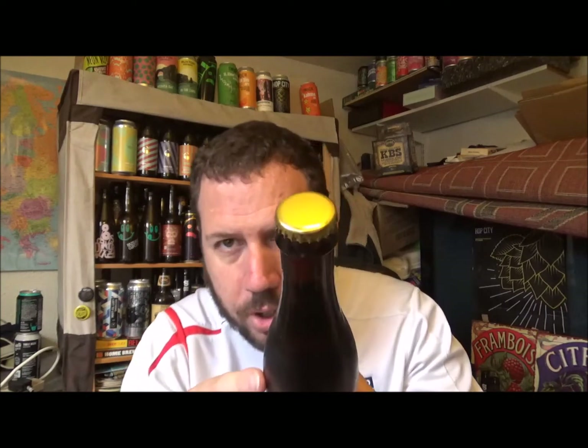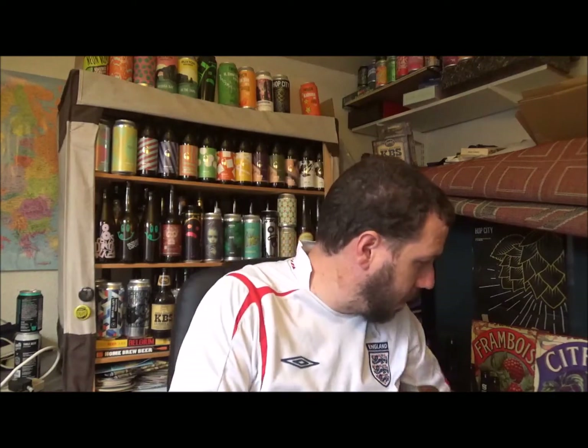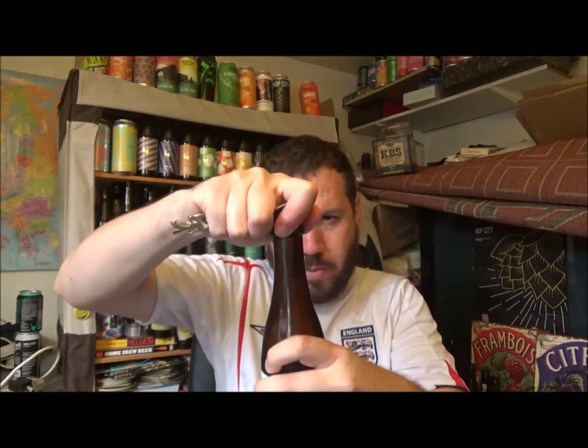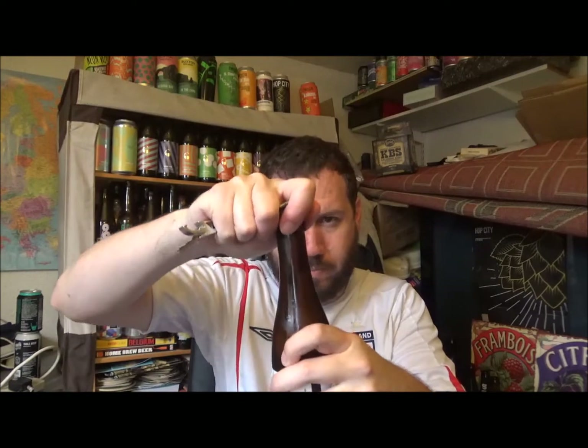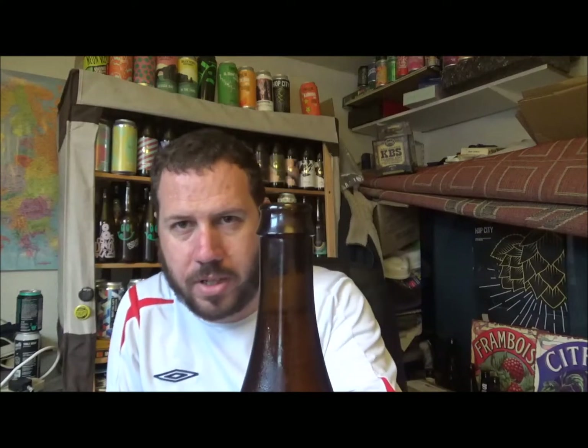Thank you to my good friend Simon for giving me this beer — he lives locally to me, really appreciate it. I've had this since last year sometime, so it's been stored a fair while. It's one of those larger gold-top bottle caps. Let's crack this open — it's been in the fridge, so hopefully it won't go everywhere. I'm getting aromas already — there we go, didn't go everywhere, though it's still fizzing up.